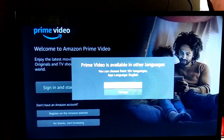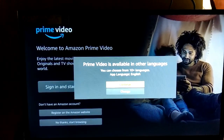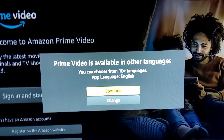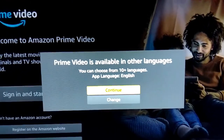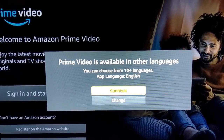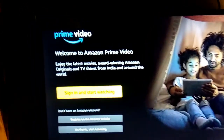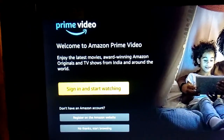It is loading. Now, it's showing 5 videos available in other languages. You can choose up to 10 languages as they continue. And you can see there is simply a sign in and start watching option.